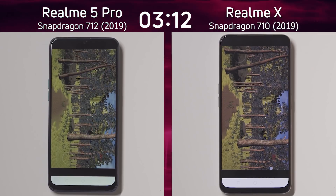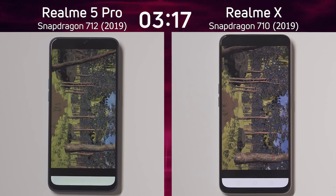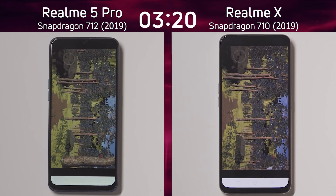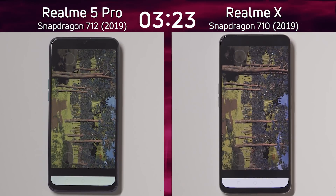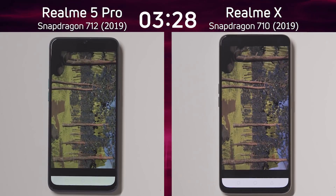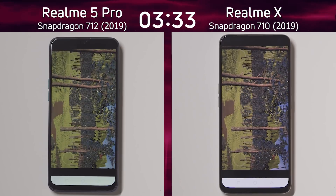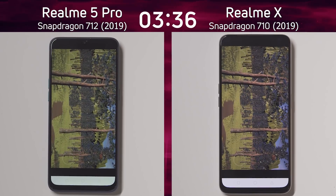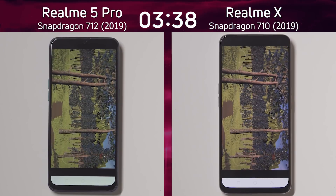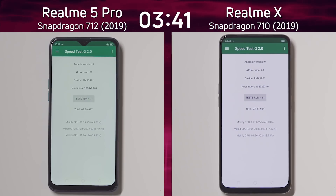There is a difference in screen size — 6.3 inches versus 6.53 inches — however they both have the same screen resolution, so the same amount of work for the processor on both devices. The Realme 5 Pro is slightly cheaper than the Realme X. At the finish line it's the Snapdragon 712 at 3 minutes 39.6 seconds, and then just moments later the Realme X at 3 minutes 41.6 seconds.